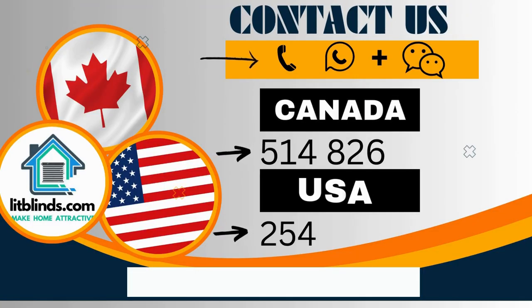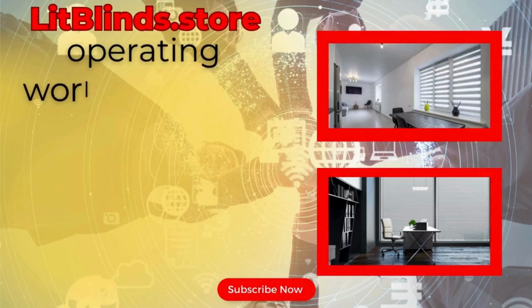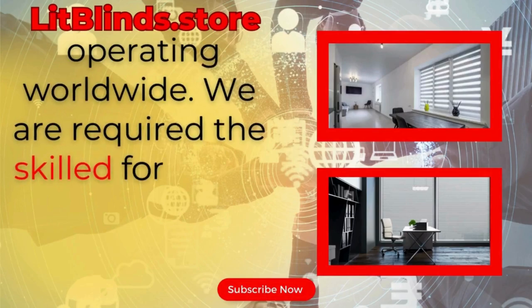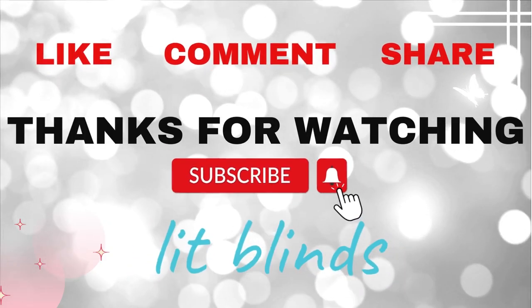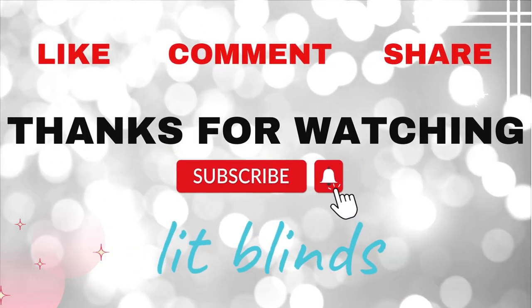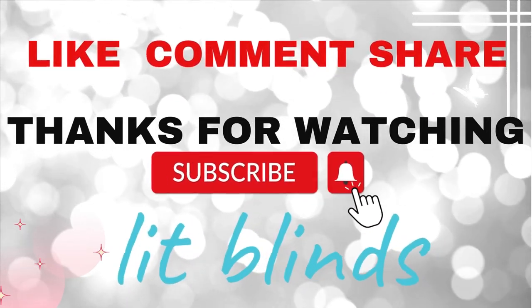Contact us: Canada, 514-826-5278; USA, 254-708-6262. Or email islitblinds@gmail.com. Litblinds.store is operating worldwide. We provide skilled installation of window blinds in every country. Thanks for watching — don't forget to subscribe, like, comment, and share.